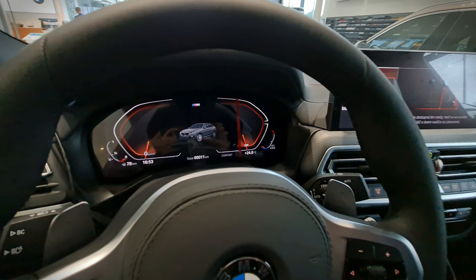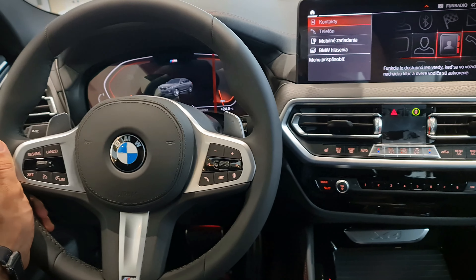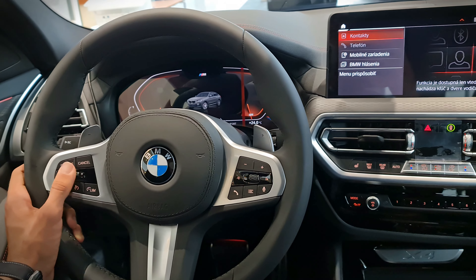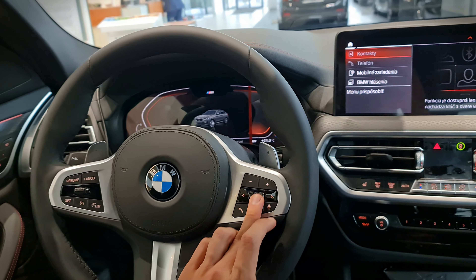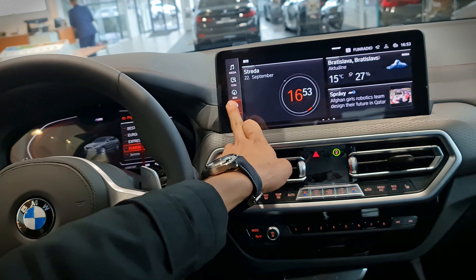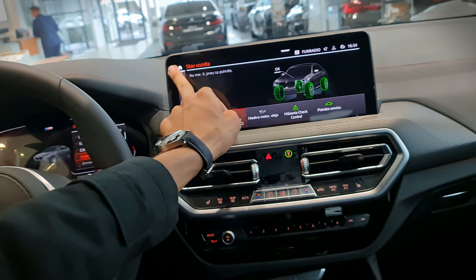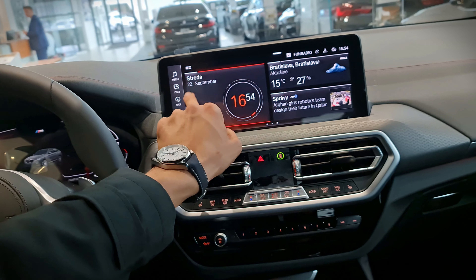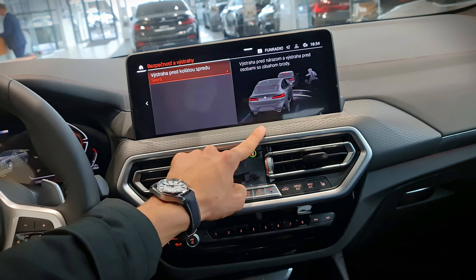Moving on to the main display in front of the driver, the steering wheel itself has also been slightly tweaked. The plush feel extends throughout the cabin, especially on the steering wheel and on the seats. The display is great — I love the iDrive system; it is one of the best infotainment systems available.